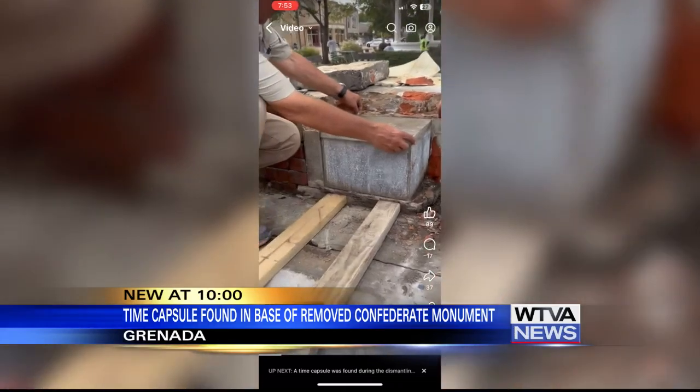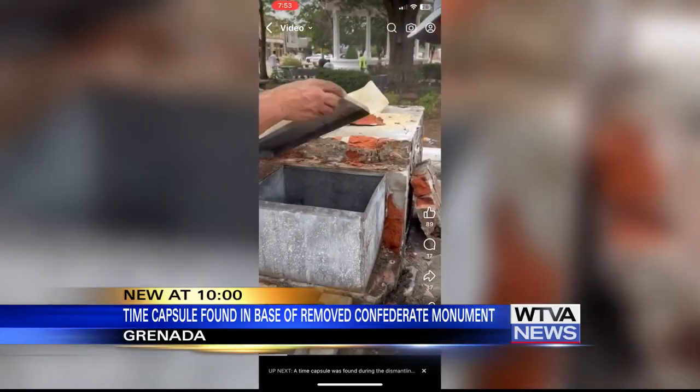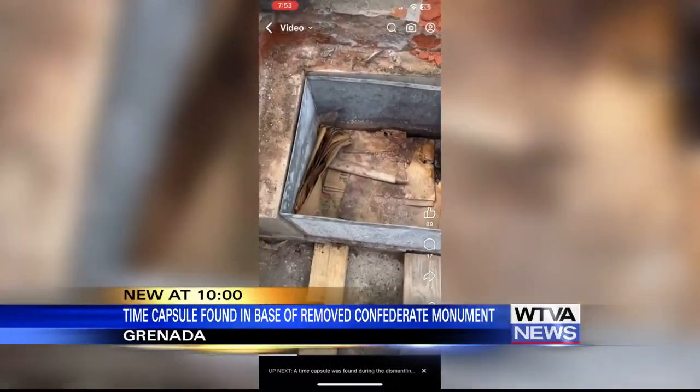From the video shared by Grenada Mayor Charles Latham, it appears to be some newspapers and maybe some other kind of papers. There's a peek inside of it — those are always cool to open up.